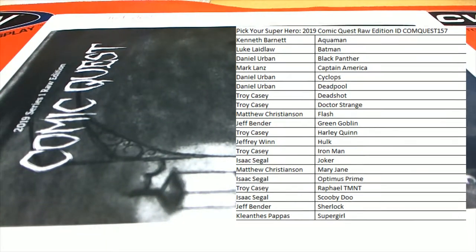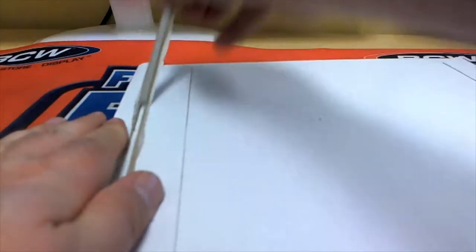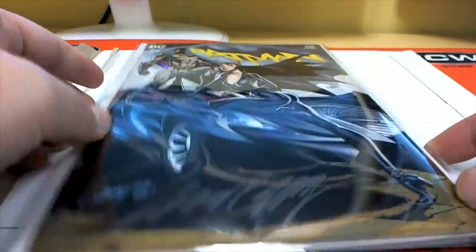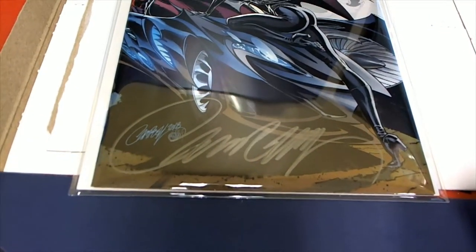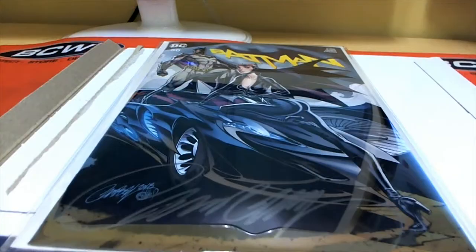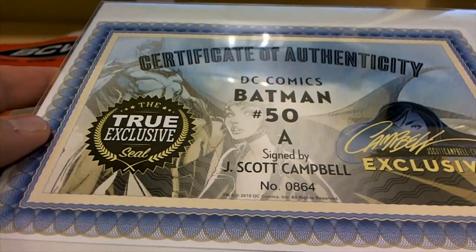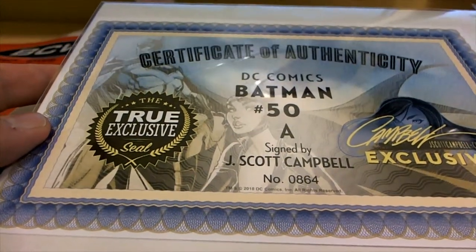Let's see what we got — oh man, it's a good one actually! Check it out: DC Comics Batman number 50, right there. I think it's a Campbell — J. Scott Campbell auto. Yes, that's awesome! DC Comics Batman number 50, true exclusive, sealed, signed by J. Scott Campbell, who is an awesome artist as you can tell.